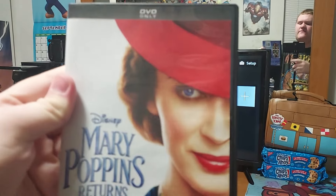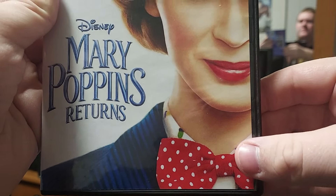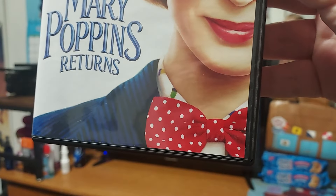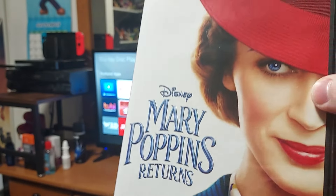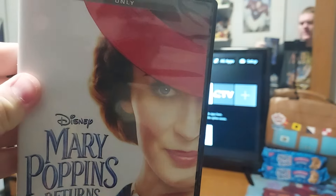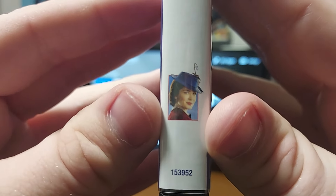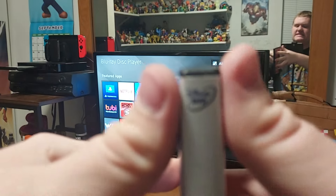On the front we have Mary Poppins with her red hat and her bow — it's red with white polka dots. You can see the Disney Mary Poppins Returns logo, which is pretty similar to a typical Disney title treatment. Here she is — that's Emily Blunt — which looks very cool. On the spine we have Mary Poppins right there. That's a good picture of her, and there's the Disney DVD logo on the top.